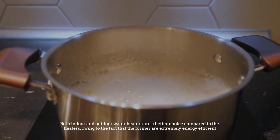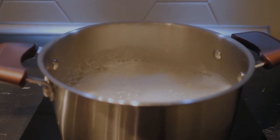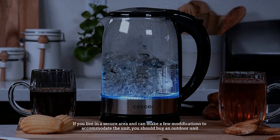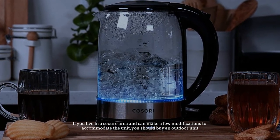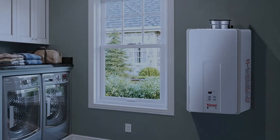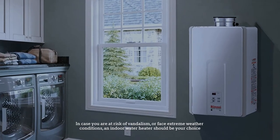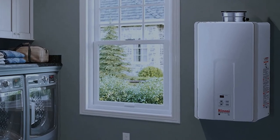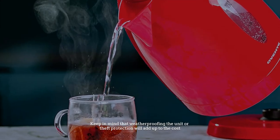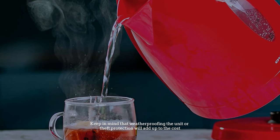Number five: in a nutshell, both indoor and outdoor water heaters are a better choice compared to conventional heaters, owing to the fact that they are extremely energy efficient. If you live in a secure area and can make a few modifications, you should buy an outdoor unit. In case you are at risk of vandalism or face extreme weather conditions, an indoor water heater should be your choice. Keep in mind that weatherproofing the unit or theft protection will add up to the cost.